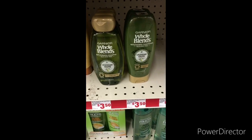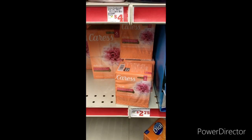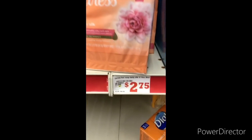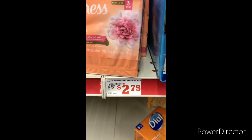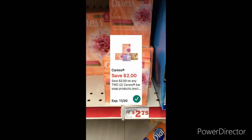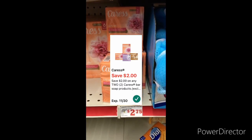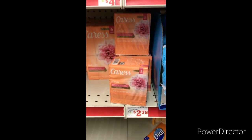The next item I'm going to grab is two Caress three-packs. They're $2.75 each, totaling five dollars and 50 cents. You can use that two-dollars-off-two Caress six-count digital coupon, bringing it down to three dollars and 75 cents.